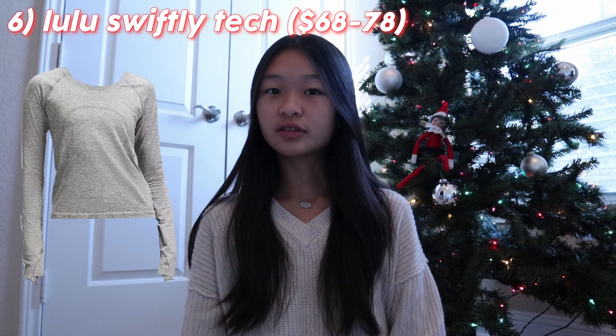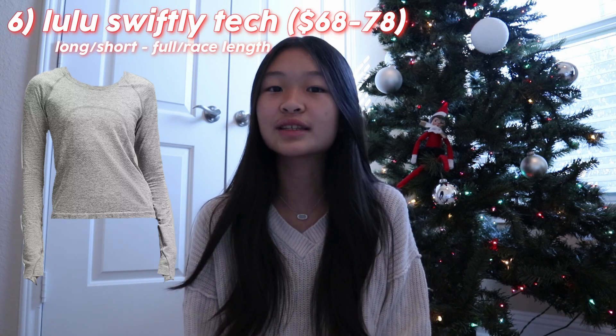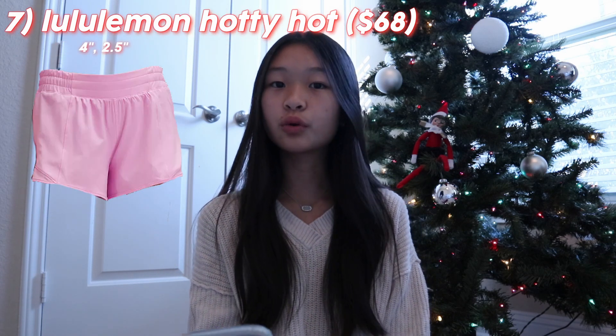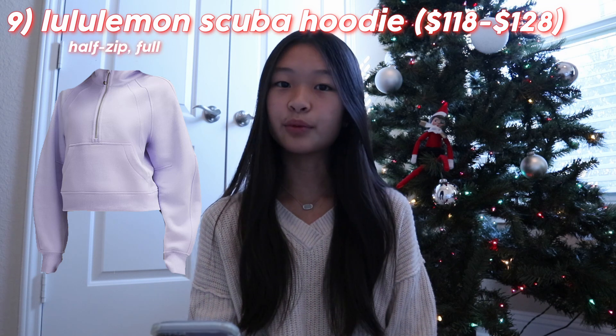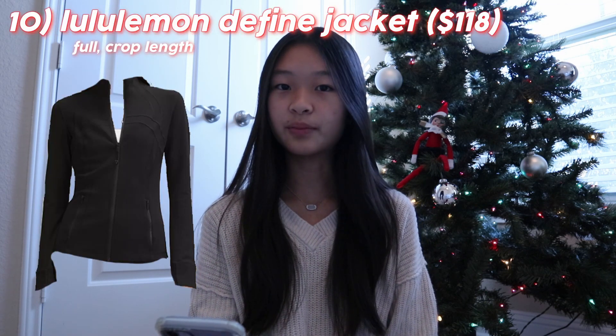A Lululemon Swiftly Tech long sleeve or short sleeve in the full length or race length — I have the race length and I pretty much love it because it sits right above your torso. Lululemon Hotty Hot shorts in the 4 inch or 2.5 inch. Lululemon Speed Ups in the 4 inch or 2.5 inch. A Lululemon Scuba Hoodie in the half zip or full zip. A Lululemon Define Jacket in the full length or the cropped version. CRZ Butterlux leggings, which apparently feel just like Lululemon and they're at a way more affordable price — you can get them on Amazon or on their official website.